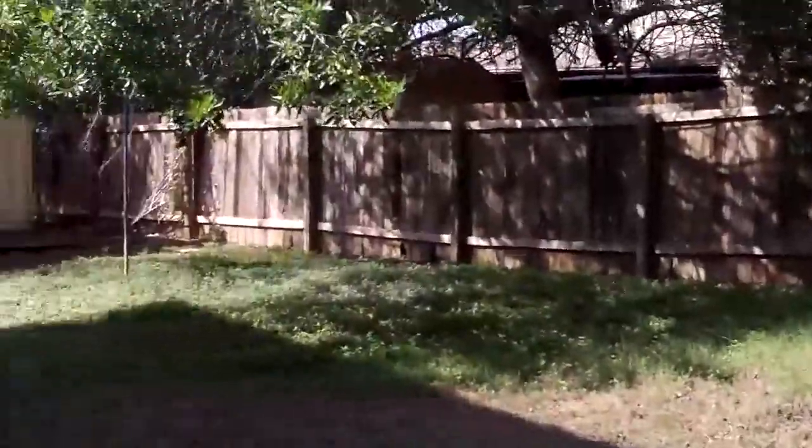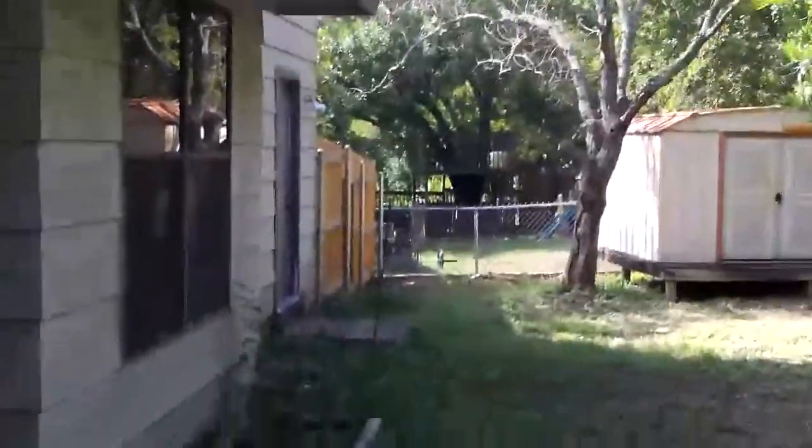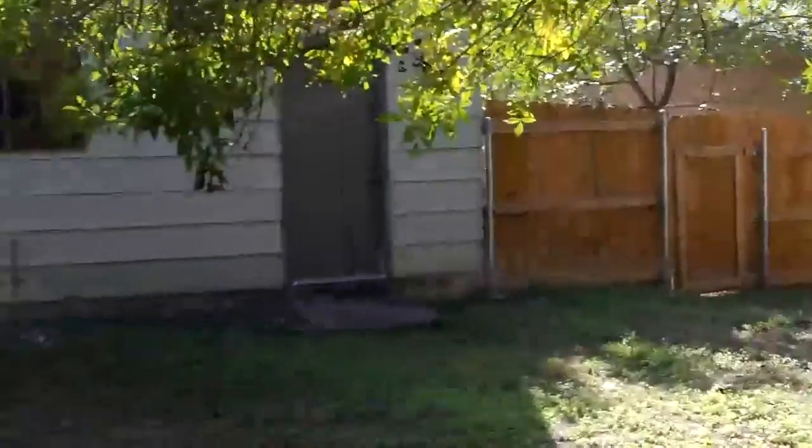I'm going to step outside. My batteries are going low, so I'm going to do this kind of quick. Way back there in the corner, there's a storage building and new wooden fencing in the back. You can get a look at the back side of the house.